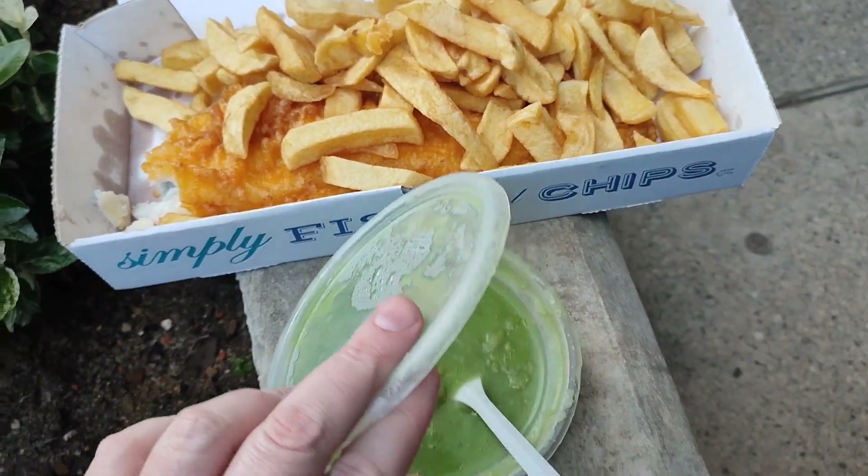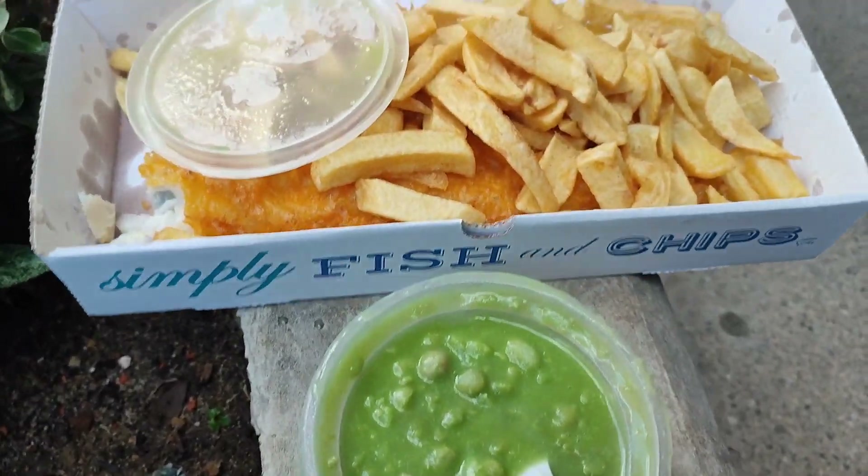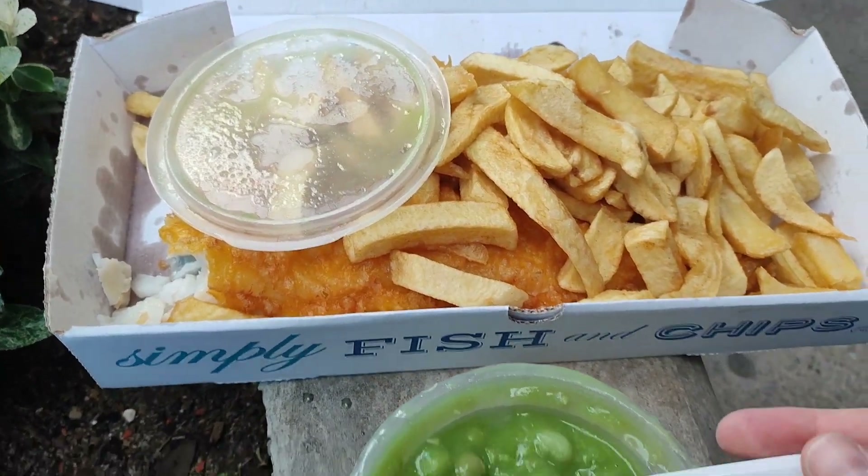When the man passed me these mushy peas, they looked a little bit more like some kind of soup than mushy peas.